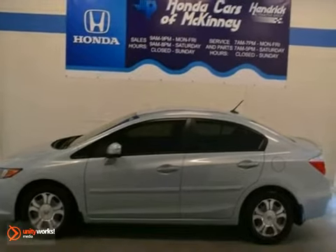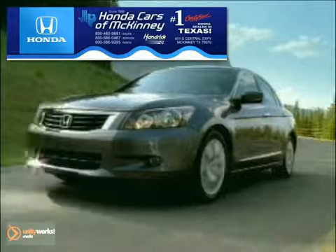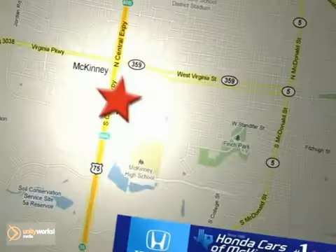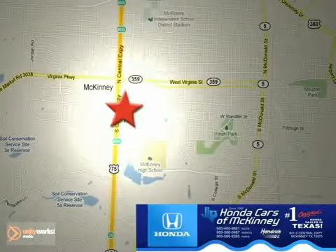Come take a look. Honda Cars of McKinney is the source for all your automotive needs. Stop in today. We're conveniently located on Highway 75 northbound at exit 40A in McKinney.